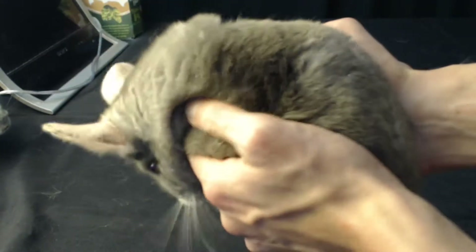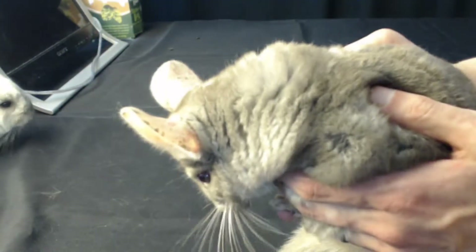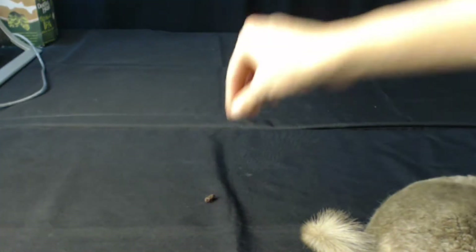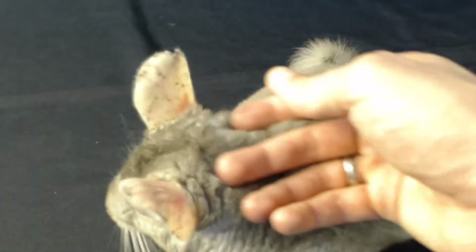My favorite thing about chinchillas is how soft their fur is. Their fur is so soft that it feels like something cute. Check that out — so soft. I could pet chinchillas all day long. What about you?